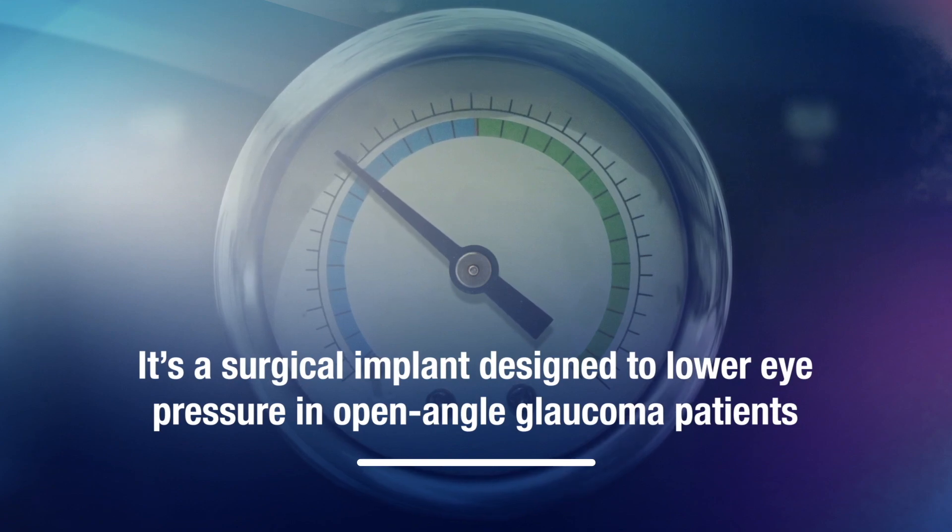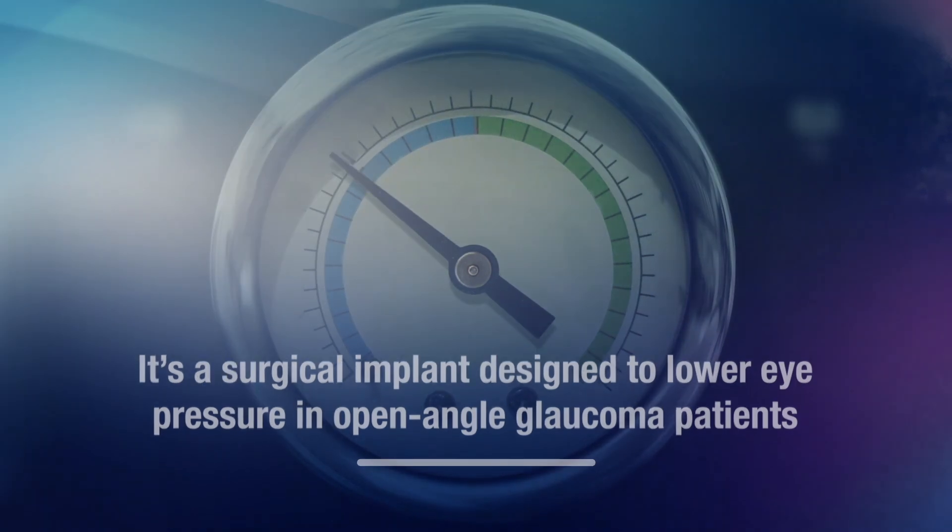The only way we can treat glaucoma currently is by lowering the pressure in the eye. This is traditionally done with eye drops or lasers. Some patients this is not enough and they require a glaucoma surgery where we make a new drain in the eye.